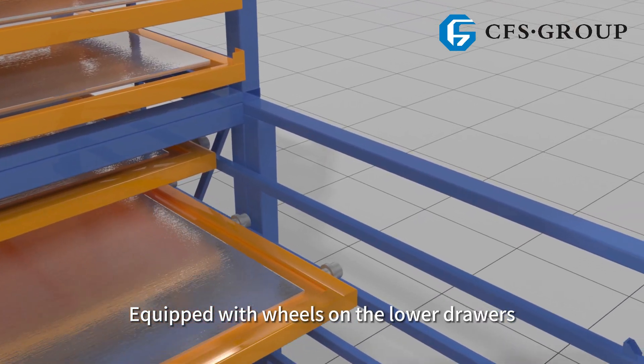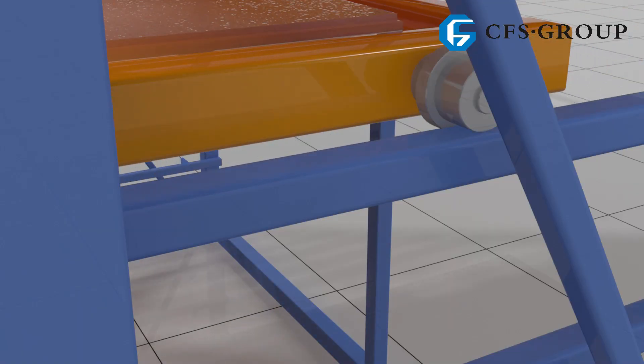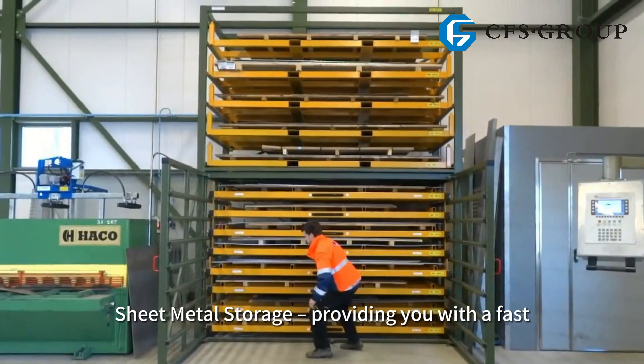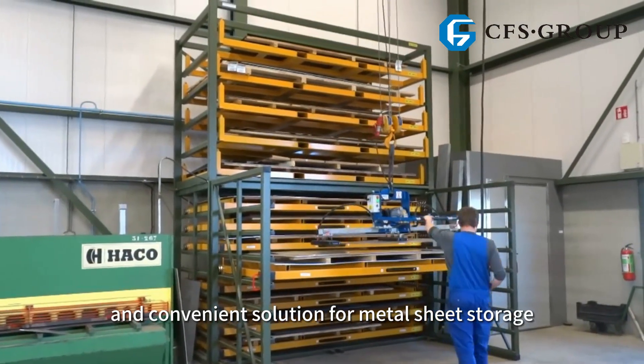Equipped with wheels on the lower drawers for swift and convenient access. Sheet Metal Storage — providing you with a fast, secure and convenient solution for metal sheet storage.